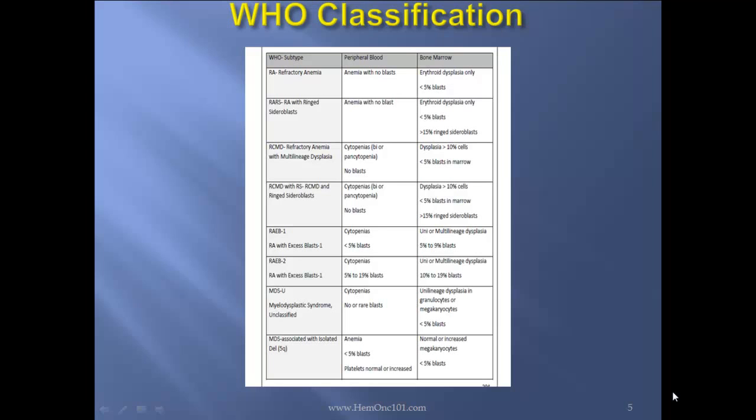Next, MDS unclassified: in the peripheral blood you'll see cytopenias; bone marrow shows uni- or multilineage dysplasia in granulocytes or megakaryocytes with less than 5% blasts. And last, there's MDS-associated deletion 5Q, in which in the peripheral blood you'll see macrocytic anemia and thrombocytosis. In the bone marrow, you'll see normal or increased megakaryocytes and less than 5% blasts.